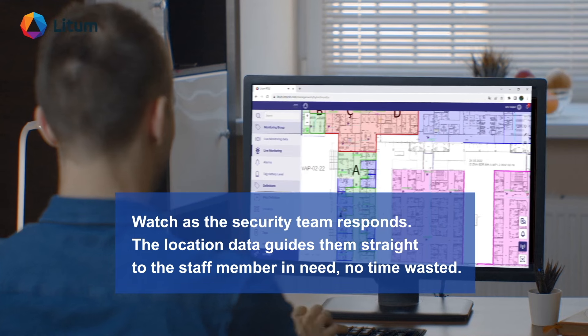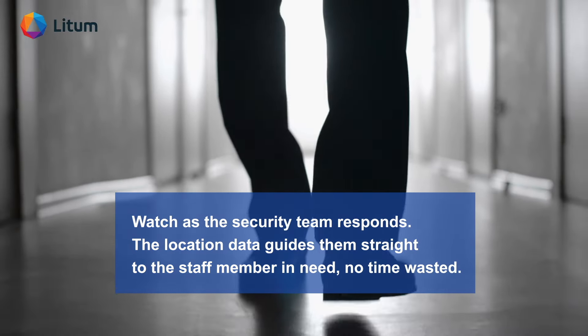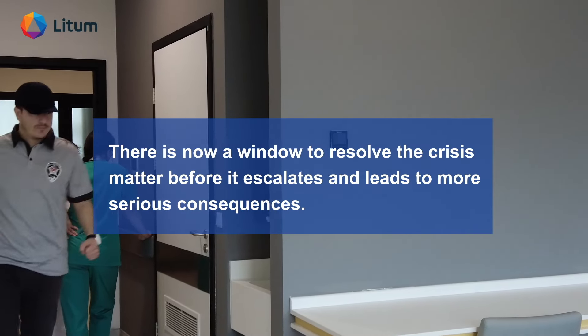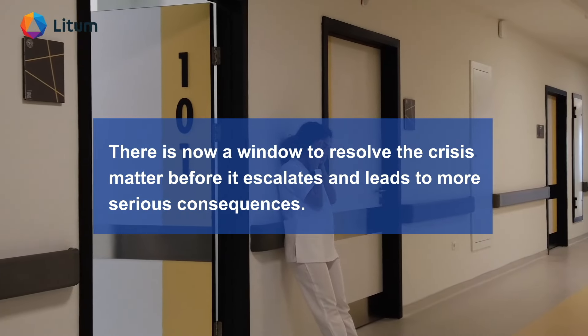Watch as the security team responds. The location data guides them straight to the staff member in need — no time wasted. There is now a window to resolve the crisis matter before it escalates and leads to more serious consequences.